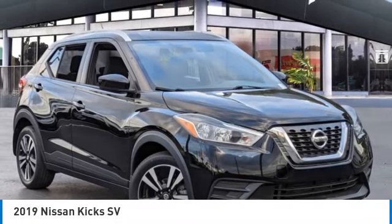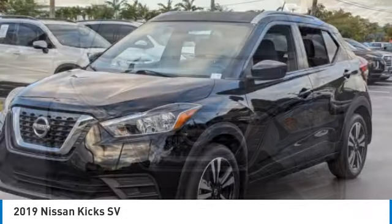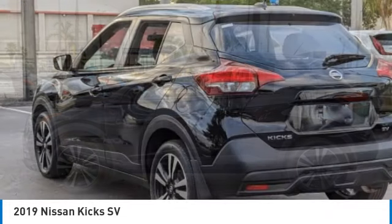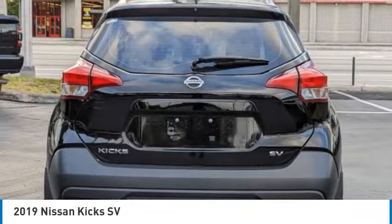You are going to love the 2019 Kicks. The Nissan Kicks is a crossover vehicle that will demand attention with its styling and impressive performance. Plenty of interior room allows for a comfortable ride while including all the latest technology features.